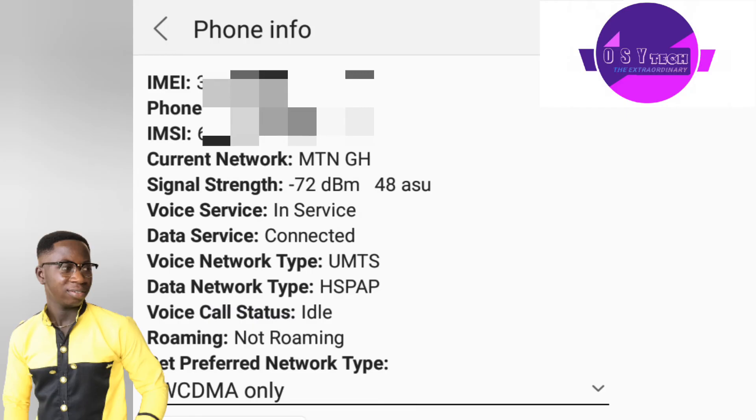You can even check within your own room to find where you get the fastest network. Just walk around and check, and then position yourself where you get the best reading to increase your phone's network speed.